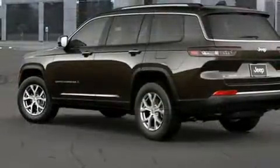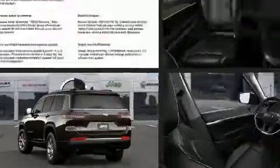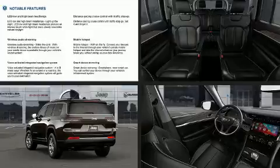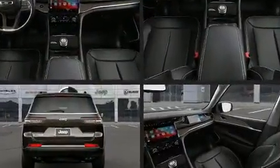Rear passengers enjoy the seat heating functionality, keeping them warm during the winter months. Passengers in the third row enjoy seat-back reclining functionality, providing an extra level of comfort and convenience.